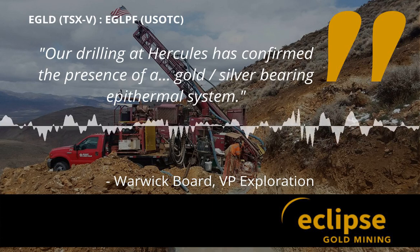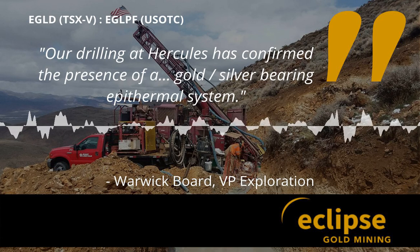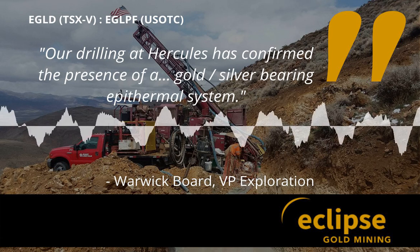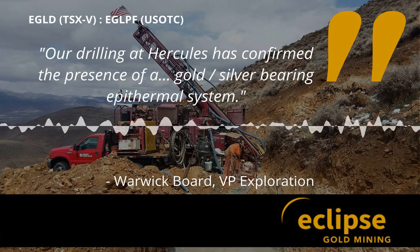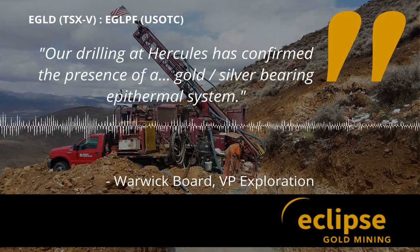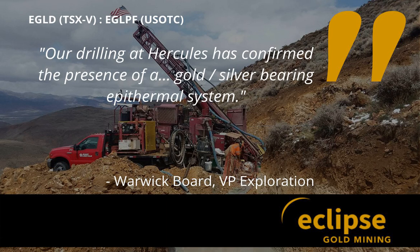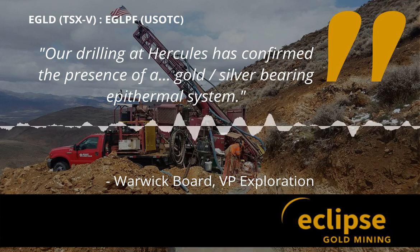What we're looking at here is a typical low-sulfidation epithermal system. Our drilling at Hercules has confirmed the presence of a low-sulfidation gold-silver-bearing epithermal system, and this is now what we're using — this model is what we're using to try and further target the dimensions of the system and additional exploration on the property, both through the use of geophysics as well as the use of additional drilling.